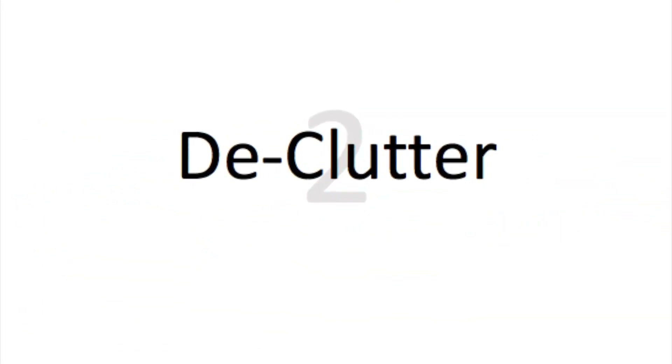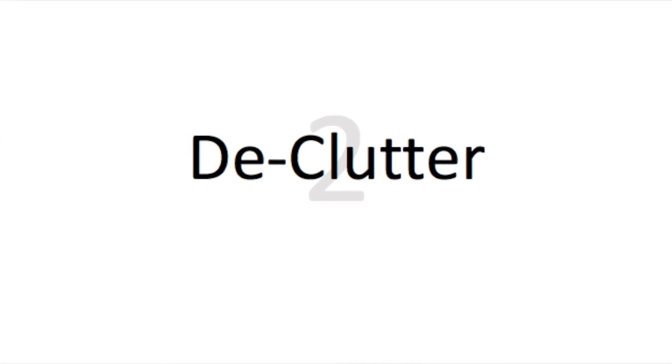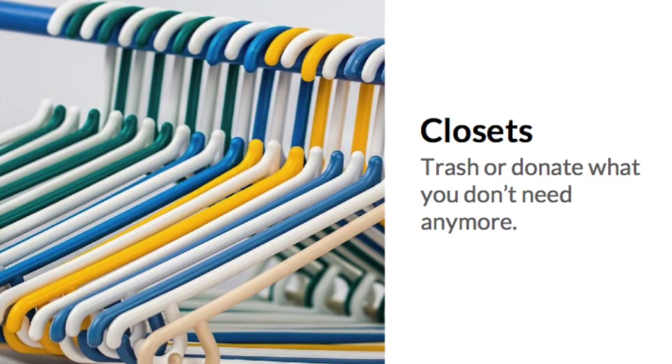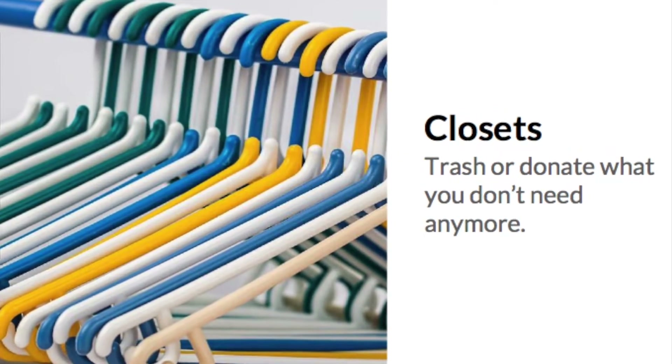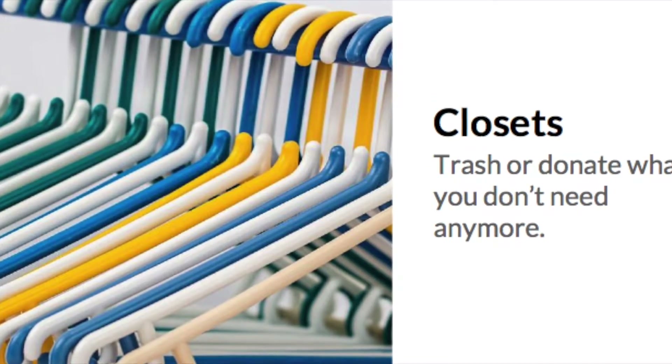Declutter. We've heard this one a million times. You're moving, so now is your chance to be ruthless in purging those items you never use. Storage is a huge selling point. I recommend closets be about 40% empty to give the impression that there is plenty of storage.